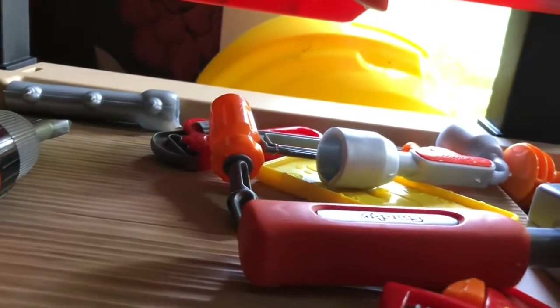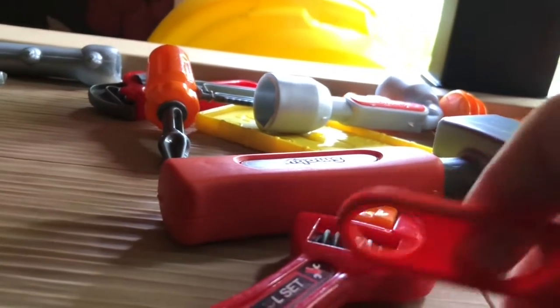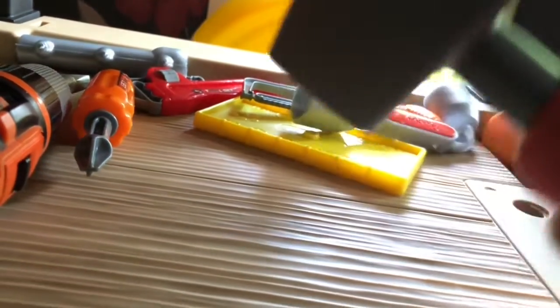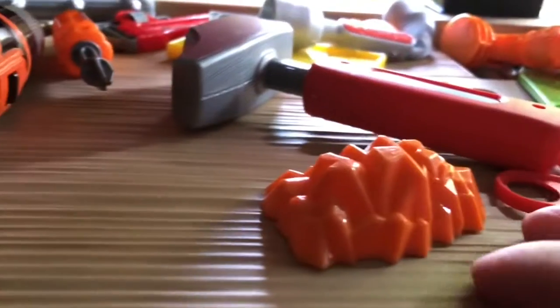I want to get those fixed. I want to try and see if I can have a little bit of a look. That's my sander. Right, I'll take you out of here for a moment — I've got something I want to show you guys. Come with me.